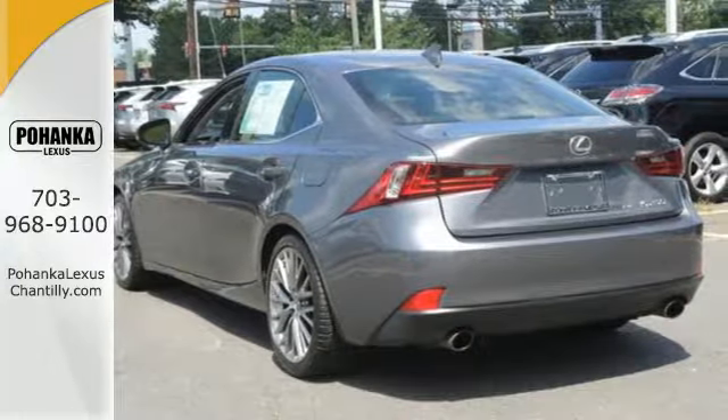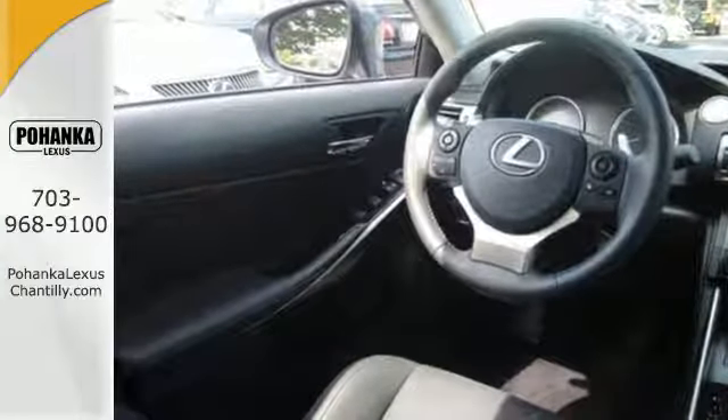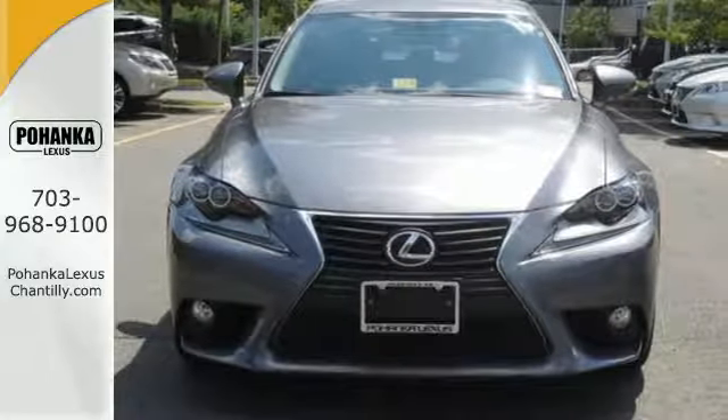A power moonroof, garage door transmitter, heated mirrors, climate control, and power seats enrich your experience. The stability and traction control and multiple airbags add a sense of safety.